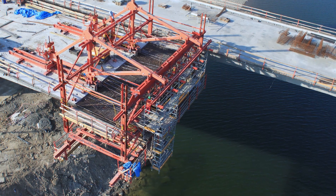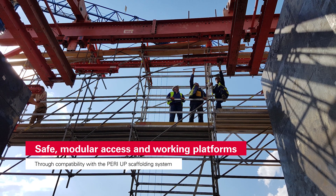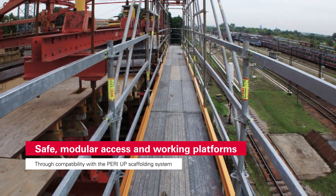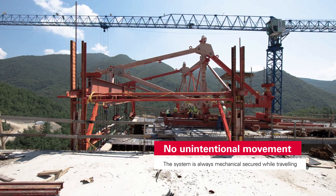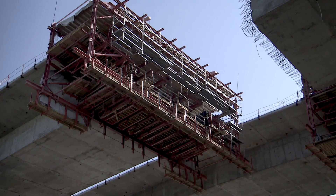Finally, the balanced cantilever carriage stands for the highest level of safety. Through its compatibility with the Peri-up scaffolding toolbox, modular working platforms and safe access to all working areas are possible. The carriage is always mechanically secured when moving forward into the next cycle, and guarantees a safe process in particular in the case of longitudinal inclines.